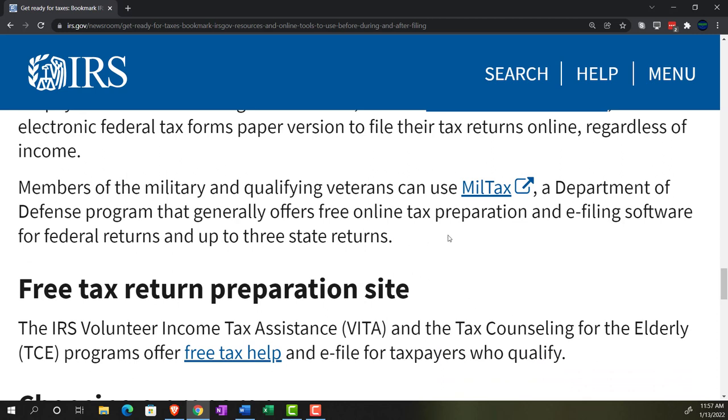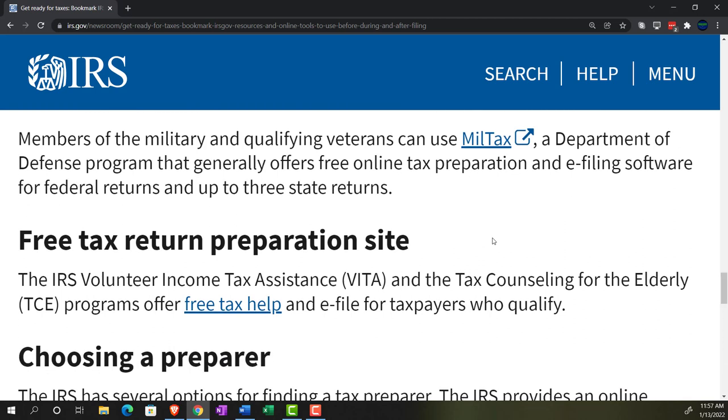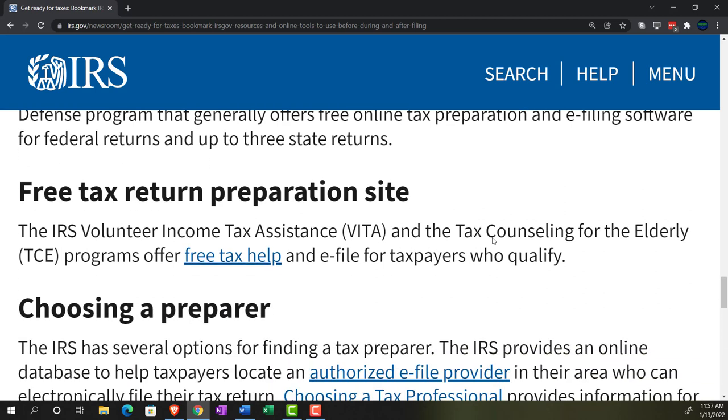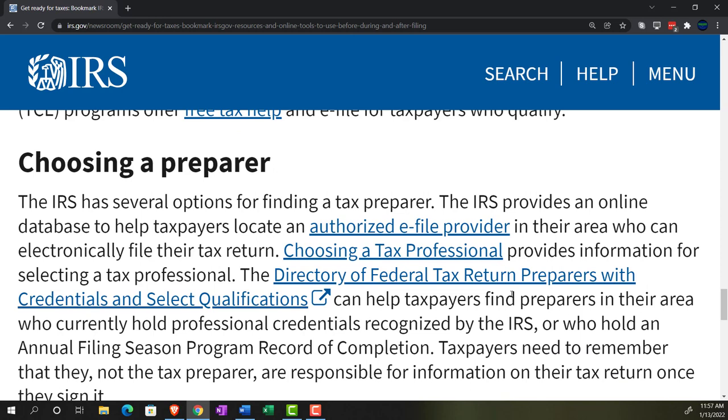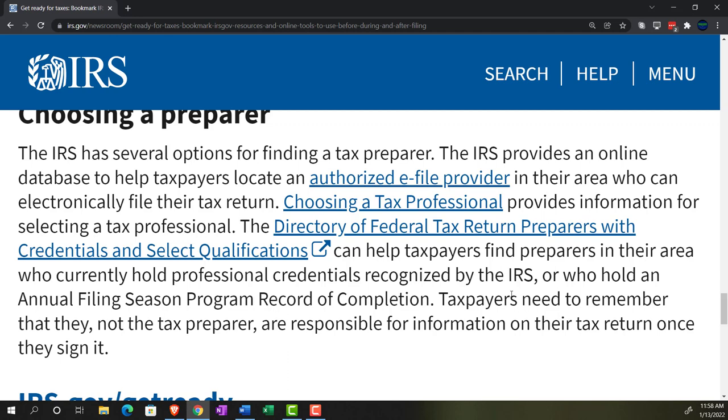MilTax generally offers free online tax preparation and e-filing software for federal returns and up to three state returns. The IRS Volunteer Income Tax Assistance (VITA) and the Tax Counseling for the Elderly (TCE) programs offer free tax help and e-file for taxpayers who qualify. For choosing a preparer, the IRS has several options — including an online database to help taxpayers locate an authorized e-file provider in their area.